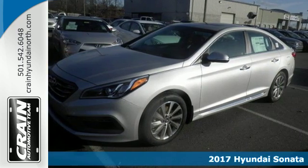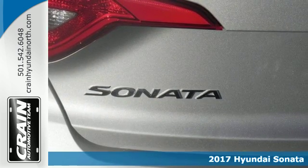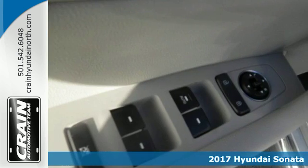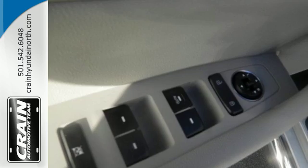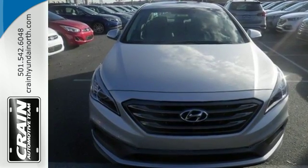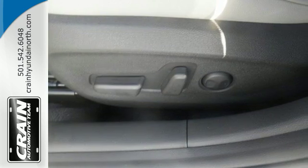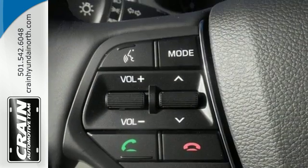Here's a 2017 Hyundai Sonata. Jaws drop and eyes glide over the fluidic design of this fascinating beauty. Forward thinking design is complemented by a long list of standard features including keyless entry, premium seating surfaces, a split fold down rear seat back, a color touch screen and HD radio.